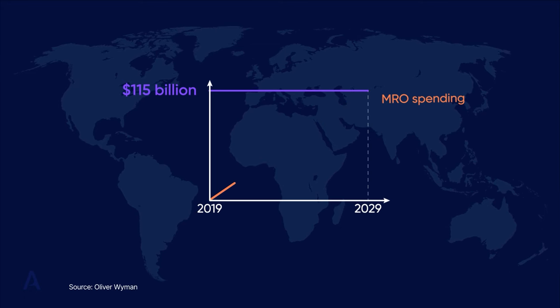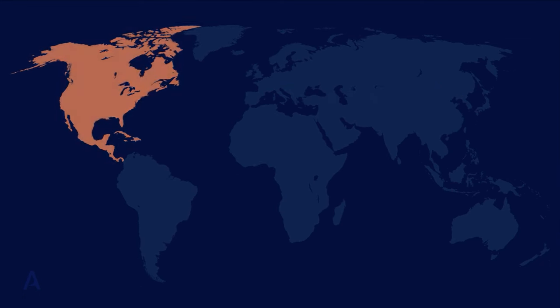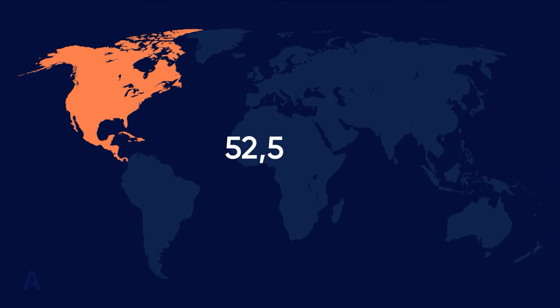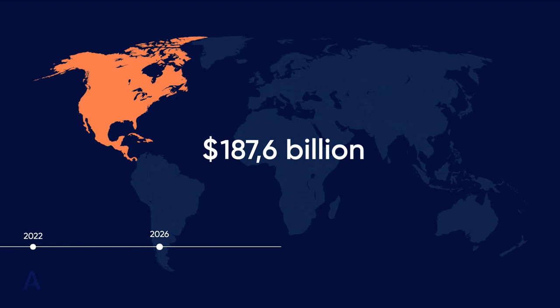Of course, with the pandemic forcing every airline to ground their whole fleet, this kind of spending took a hit. Fortunately, flight demand is increasing again, so the numbers should move back closer to those expected. In fact, North American aftermarket MRO spending is expected to reach 187.6 billion dollars by 2028.